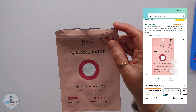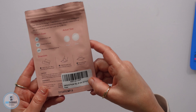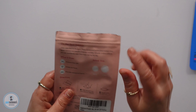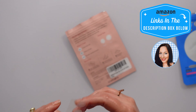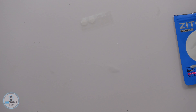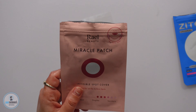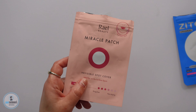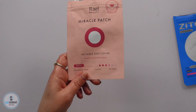This is the Raelle Miracle Patch, an invisible spot cover. We got the small bags — this was 24 patches. This one had two sizes, 10 millimeter and 12 millimeter. It is marked as invisible. She said this one was very, very sticky, which she loved, and extremely clear. She loved that it was so affordable and she said they were super comfortable to wear. She really didn't have any cons about this one.